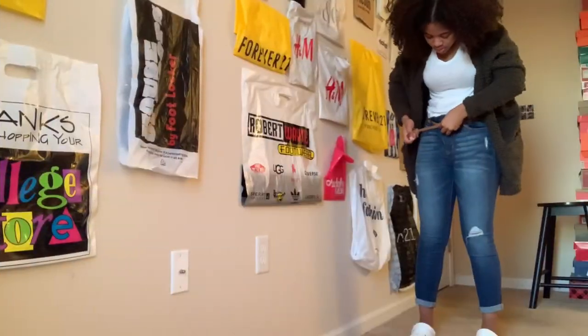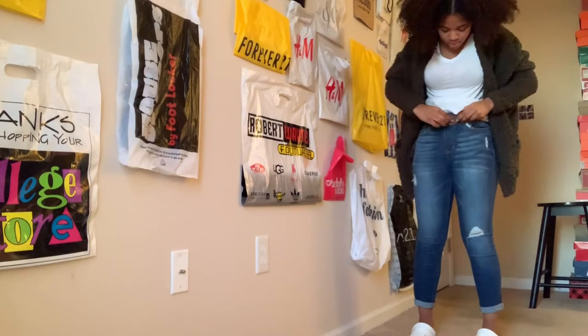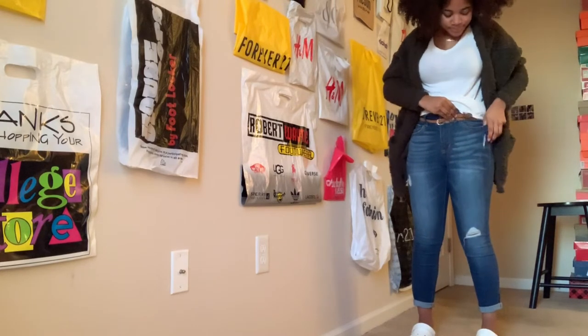I didn't have to pause the video. This is the sherpa. I'm trying to get it up close. It's like an olive green color, but you can't really tell — it looks kind of gray in this video. But yeah, it's olive green. It's so cute and it's so soft.